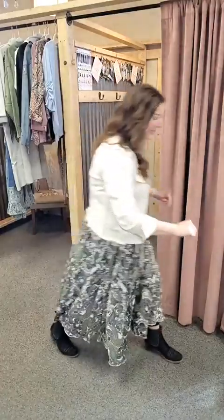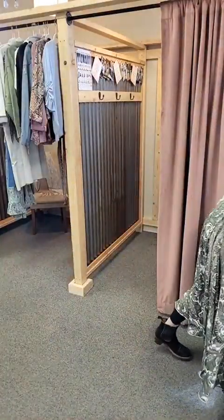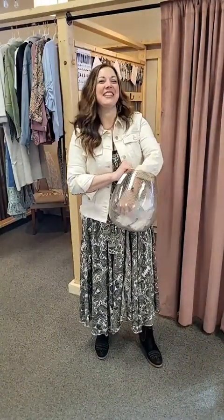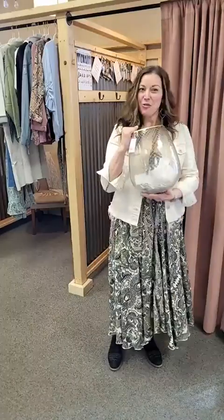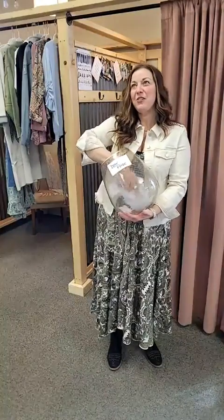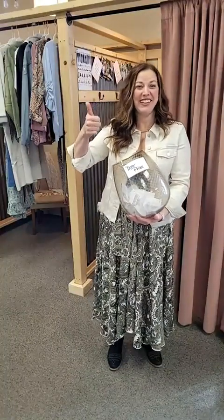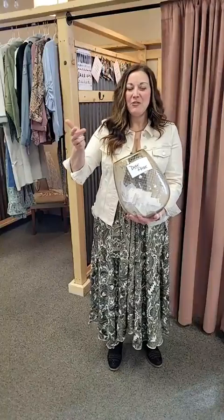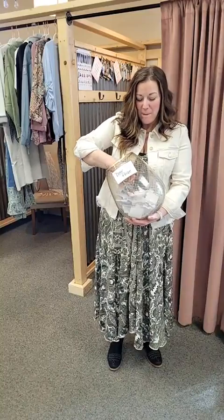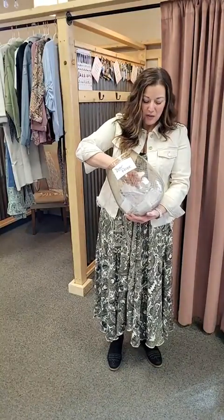We have two events scheduled — one in March and one in April. So I'm going to grab these buckets. The first drawing is for a Mountain Girl gift box — this is our door prize. You were able to get entered if you came, if you brought a friend, and if you made a purchase. Three opportunities to get entered into the door prize drawing, and we are giving away a Mountain Girl swag gift box.